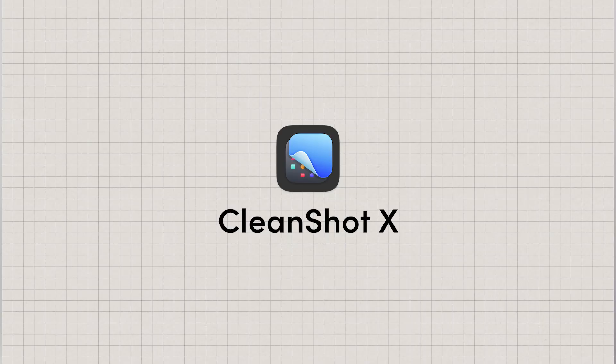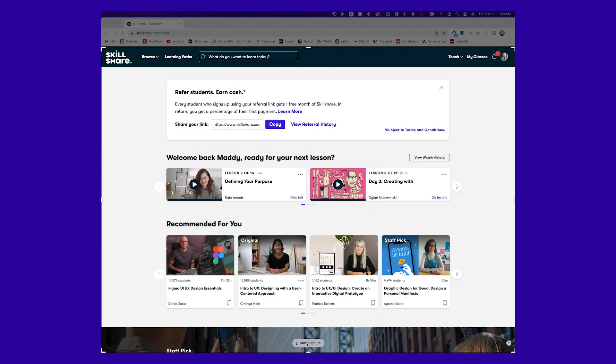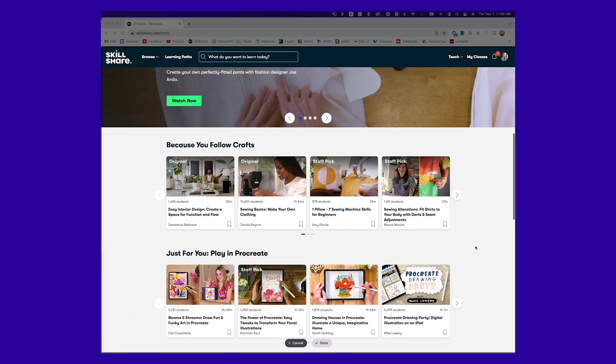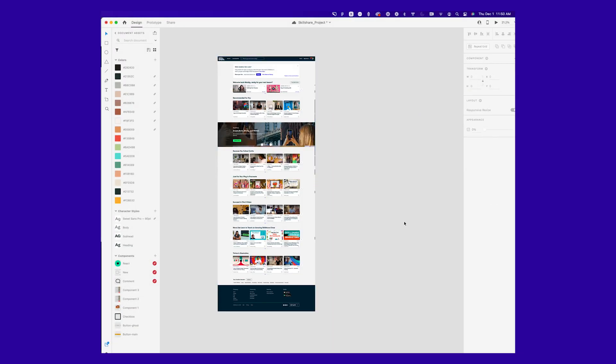Number nine is CleanShot X, and this is the answer to a question I get asked all the time: how do I get long scrolling screenshots of websites? I did this a lot for my Webflow series where I had a screenshot of the website off to the side so I could design the new and improved site. Basically, you set the parameter for it to take a screenshot, you scroll, and then it turns it into an image file — super convenient.